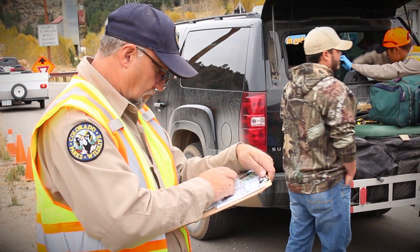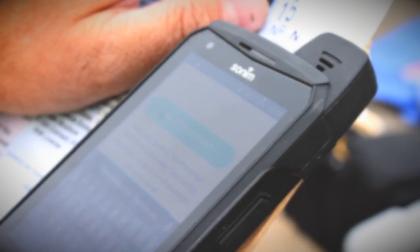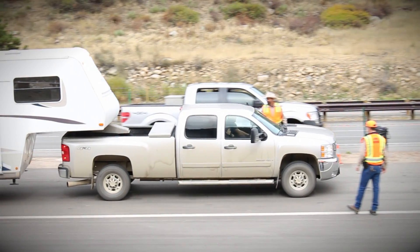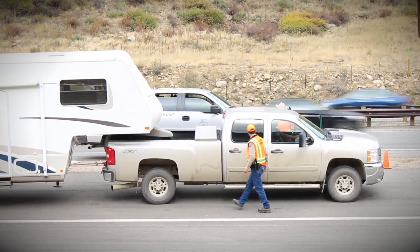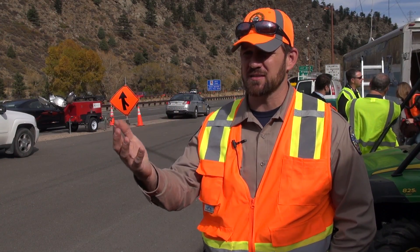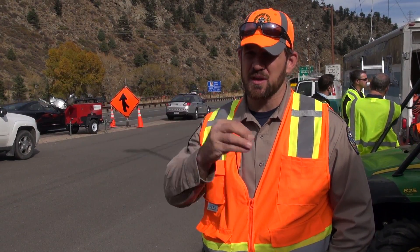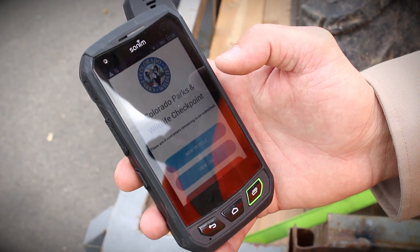For something like this, we have such a huge database we're putting together with all of the hunters and fishermen who come through — probably thousands by the end of it. To have the capacity to download all that information: the number of people, any violations, what type of animals came in, where people are from, success across the state — all of that will be compiled and we'll be able to pull it real time to report back on what's happening across the state.